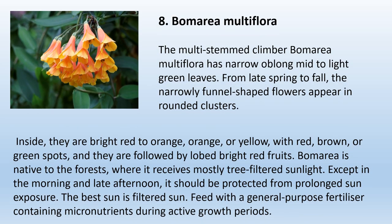8. Balmeria Multiflora. The multi-stemmed climber Balmeria Multiflora has narrow oblong mid to light green leaves. From late spring to fall, the narrowly funnel-shaped flowers appear in rounded clusters — bright red to orange or yellow with red, brown, or green spots — followed by lobed bright red fruits. Balmeria is native to forests where it receives mostly tree-filtered sunlight. Except in the morning and late afternoon, it should be protected from prolonged sun exposure. Feed with a general-purpose fertilizer containing micronutrients during active growth periods.